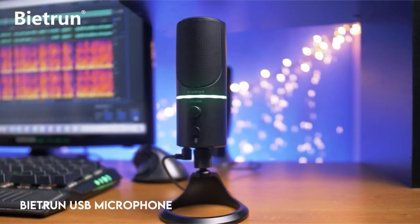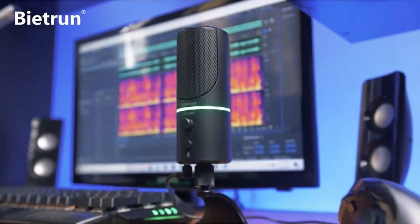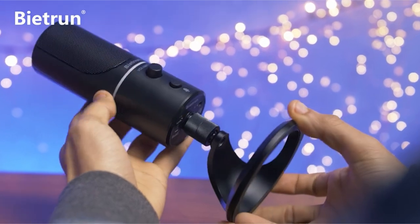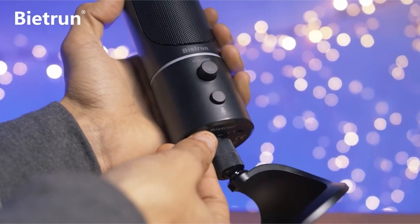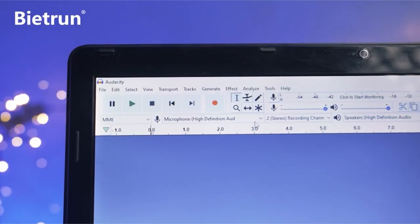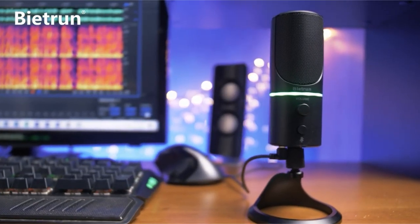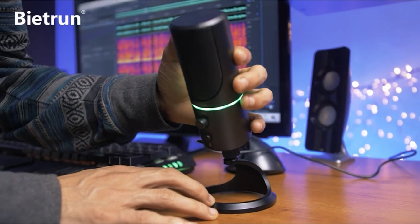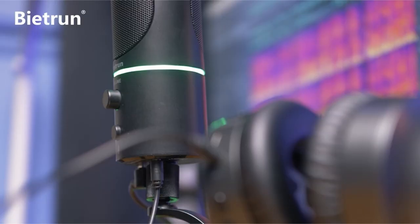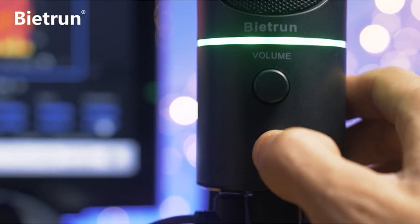At number 5: the Biotron USB Microphone. This plug-and-play USB microphone comes with a 59-inch (1.5-meter) USB cord for simple setup and requires no additional drivers or software. Ideal for gaming, streaming, podcasting, recording, Zoom, Skype, and YouTube videos. It features noise reduction technology that efficiently reduces background noises such as typing, clicking, and outdoor noises to deliver crystal-clear audio clarity.